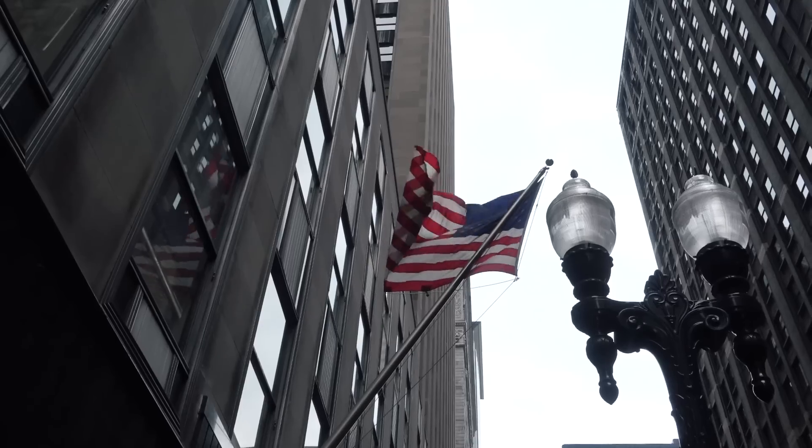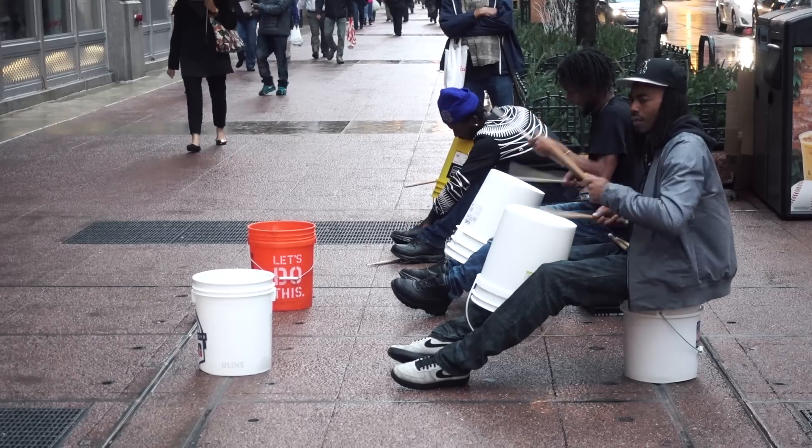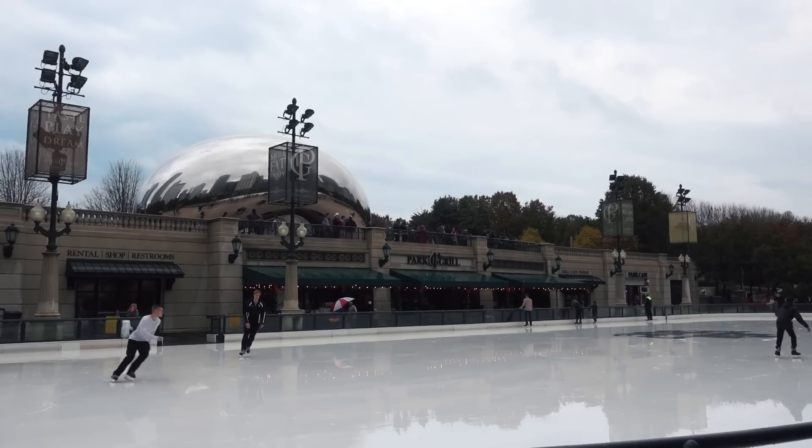So, it's raining. I just got hit in the face by someone's umbrella. Our first stop is a well-known landmark in Chicago. Made it to Millennium Park! There's a skating rink, and of course, a giant bean!